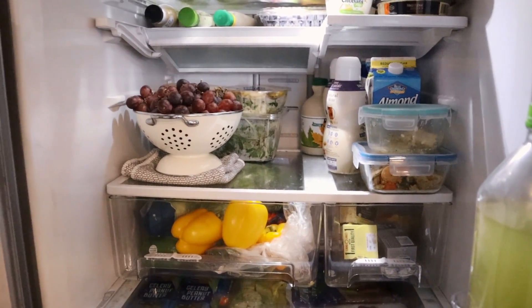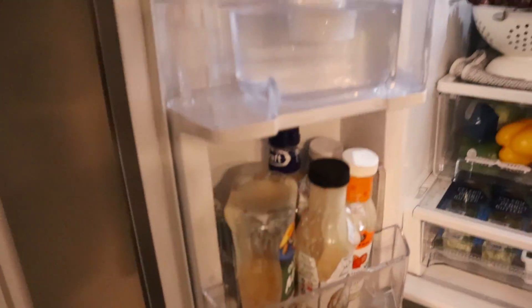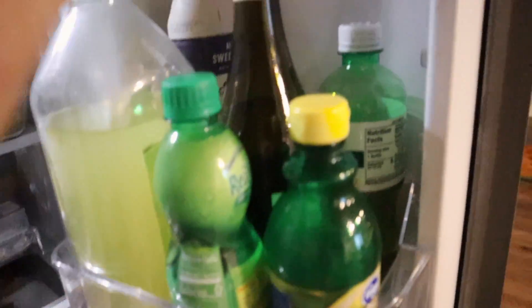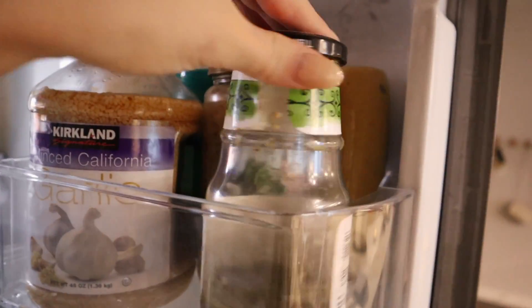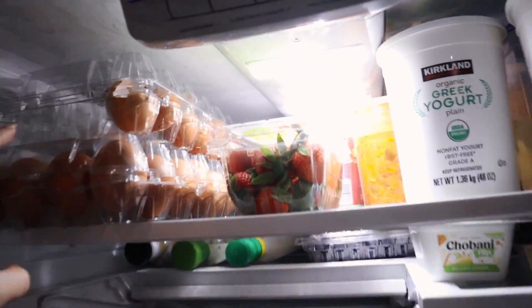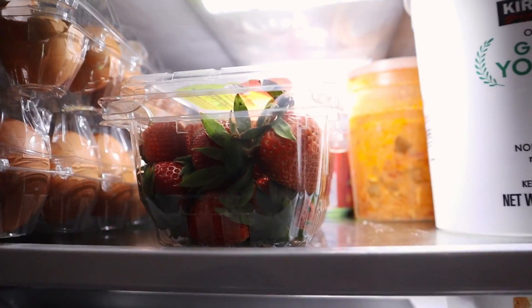First I have some condiments and different things in the drawers. There's really no rhyme or reason — it's not all organized. This is just dressings, and then here's lime juice, lemon juice, wine, margarita mix, and a little bit of creamer we have left over. Here's some salsa verde, garlic, I think this is sauerkraut, and then up here way in the back there's ginger that we use to make cocktails.